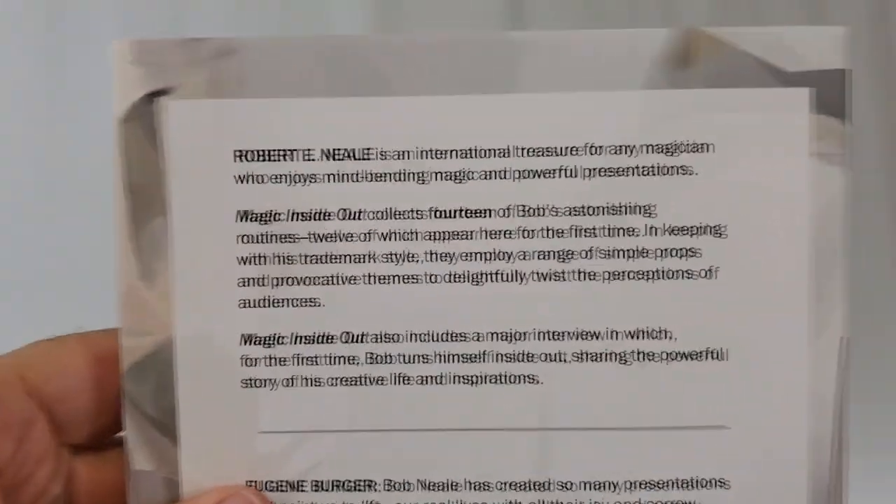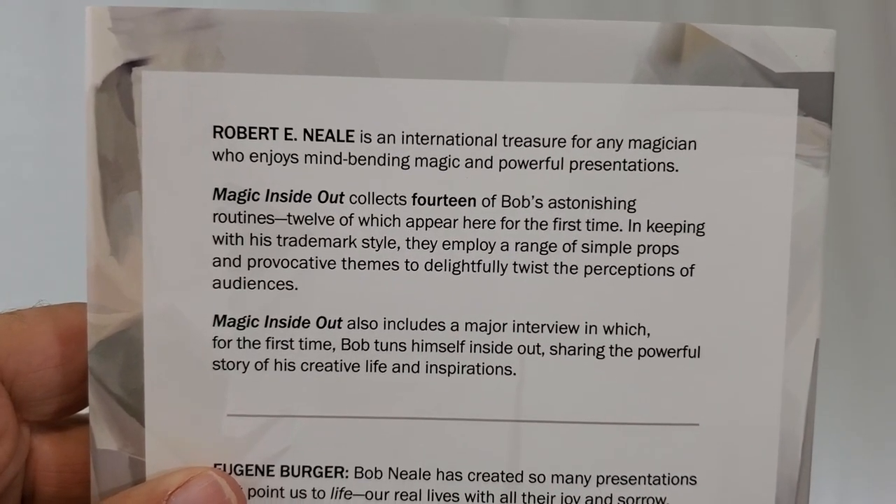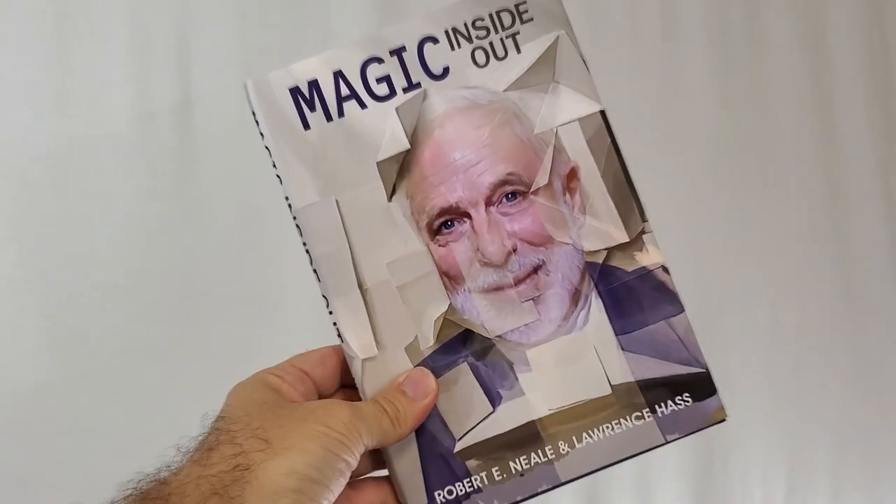It's a hardcover book, 176 pages. And if you don't know who Robert Neal is, he is a writer and a magician. He taught for 24 years as professor of religion and psychiatry at Union Theology Seminary in New York. He's a prolific inventor of magic tricks and origami folds and is the author of several books. In 2014, Bob Neal received a special fellowship from the Academy of Magical Arts in Hollywood. This is a collection of 14 tricks — and it's not just card tricks, by the way.